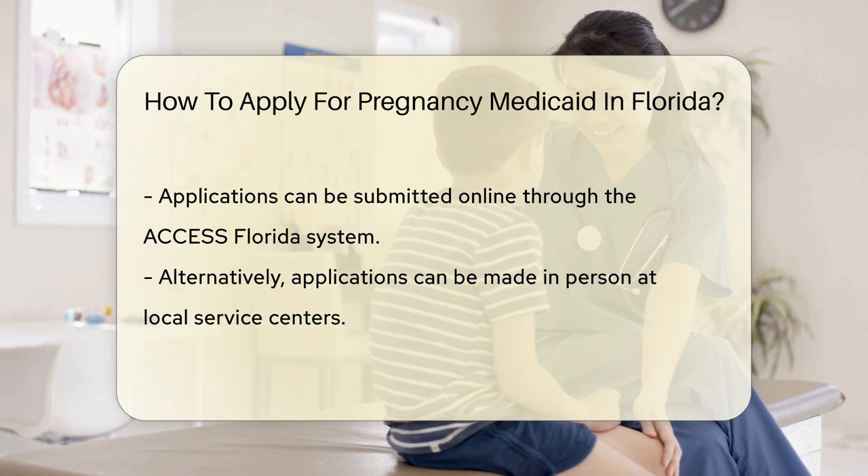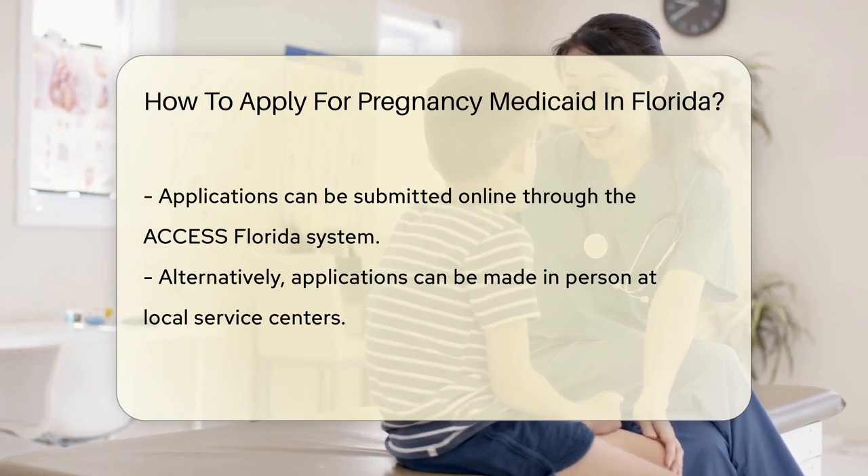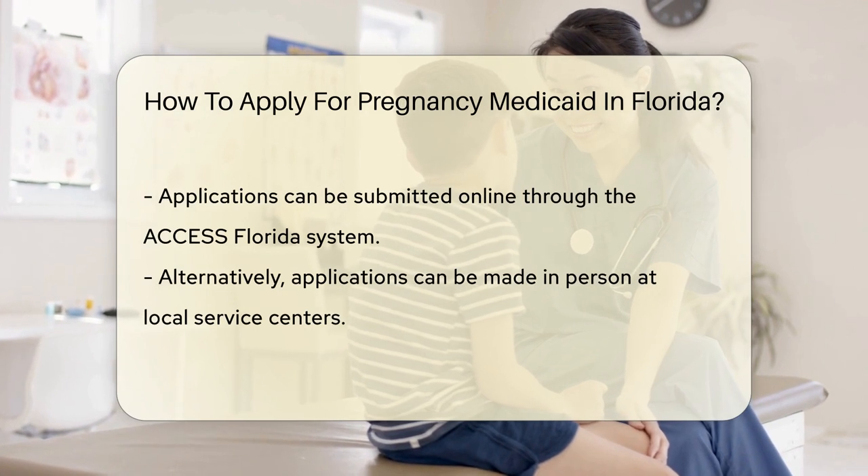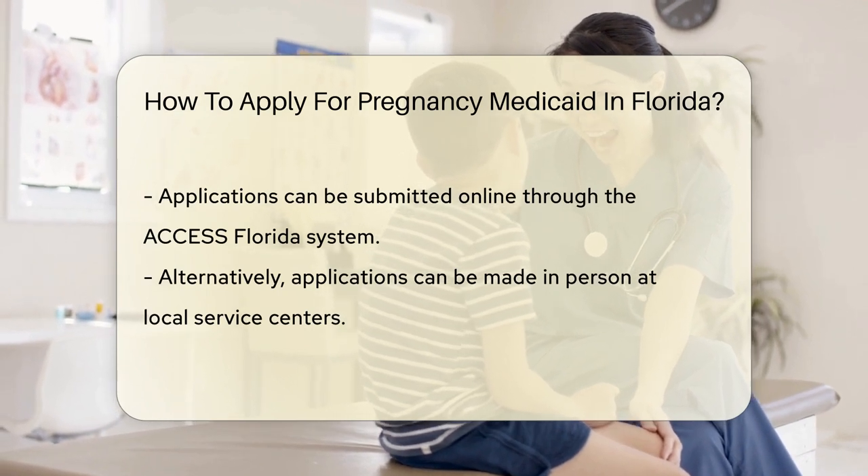To apply, you'll need to gather your documents. These include proof of pregnancy, income, and residency. Think of it as packing your bag for a very practical trip to bureaucracy land.